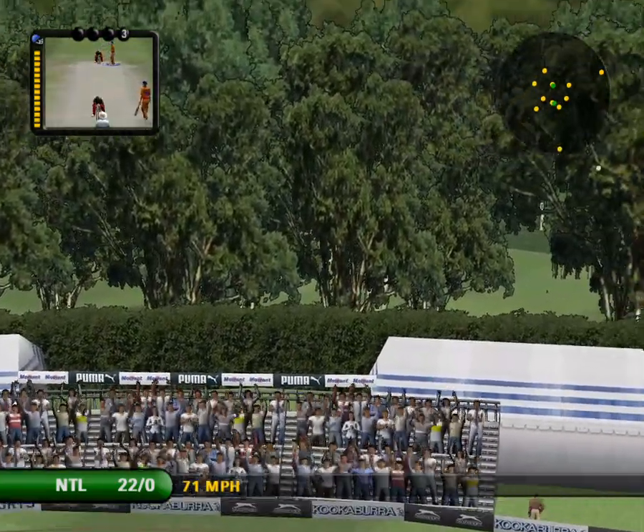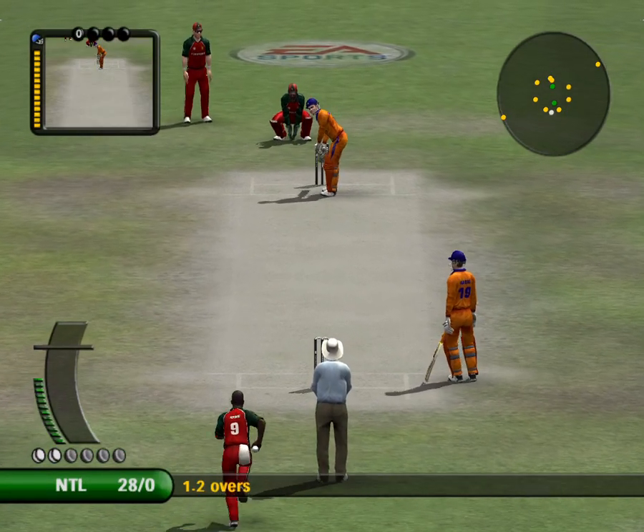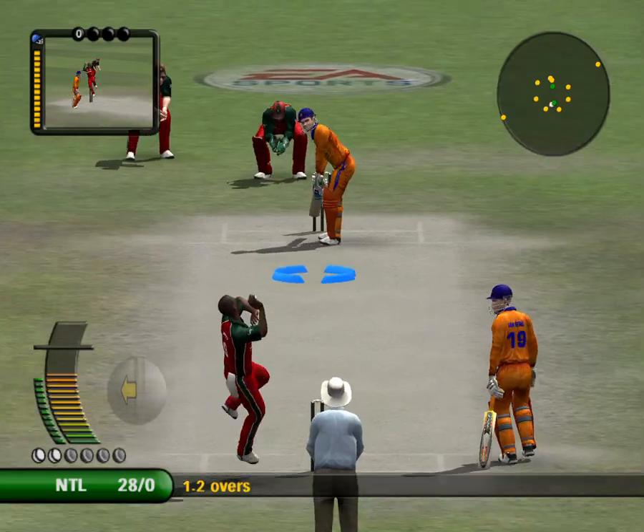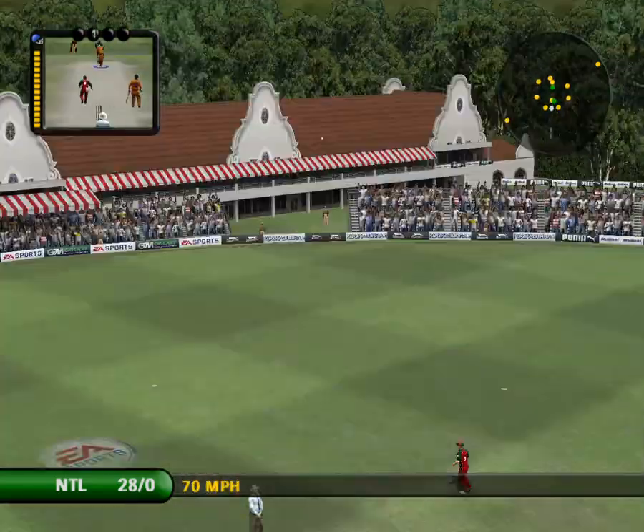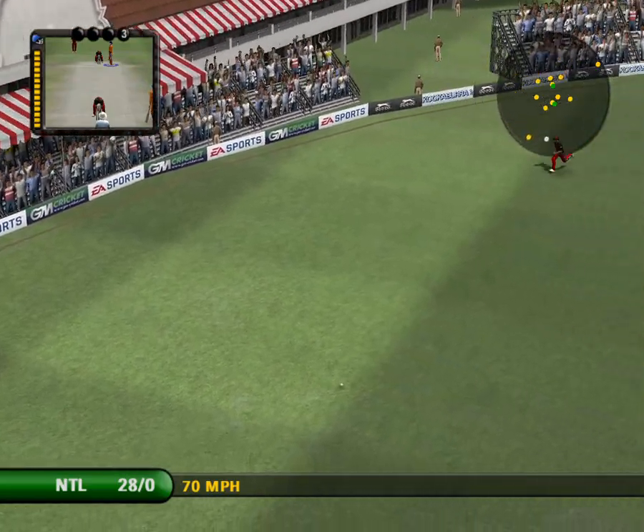The bowler won't be happy about that. That was still going up as it cleared the rope. It doesn't matter if it's in the air when you hit it that far.